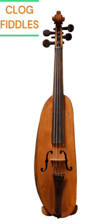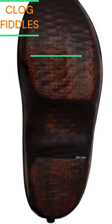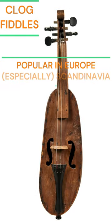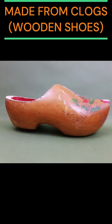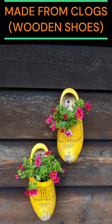These interesting looking musical instruments are clog fiddles or clog violins. These are traditional or folk bowed musical instruments which are popular in Europe, especially Scandinavia. As the name suggests, the bodies of these fiddles or violins are made out of clogs, which are traditional wooden shoes used historically throughout the world.